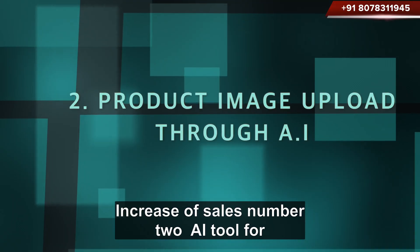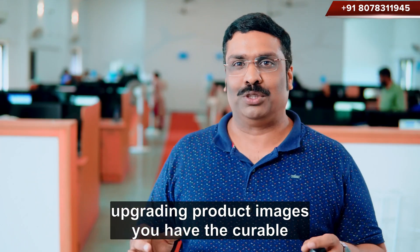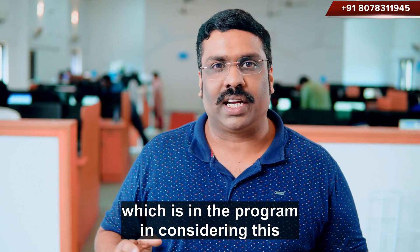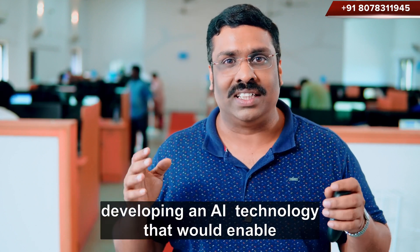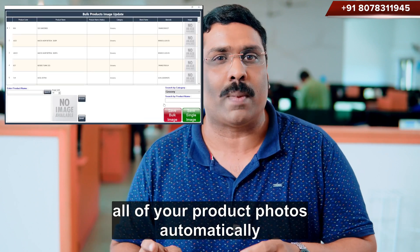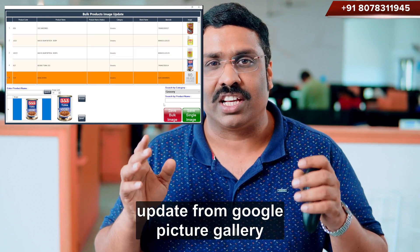Number 2: An AI tool for upgrading product images. You have the tedious duty of upgrading each individual product's pictures in the program. Considering this, Reintech developers have been hard at work developing an AI technology that would enable all of your product photos to automatically update from Google Picture Gallery.